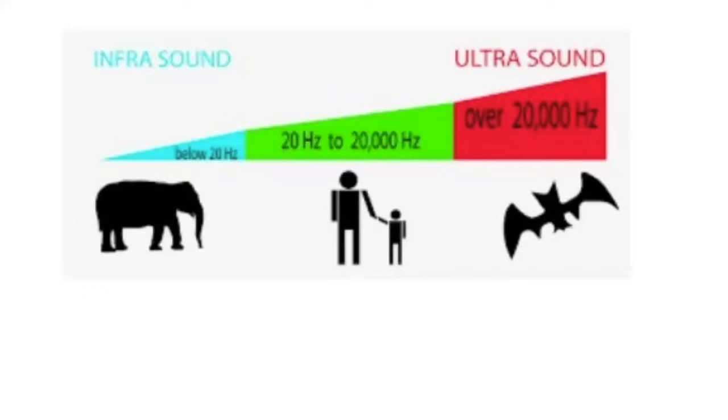There are numerous species that rely on ultrasound in their biological makeup — bats rely on it for echolocation. In terms of ultrasound technology, we're using frequencies greater than 20,000 hertz to produce the images on our machines.